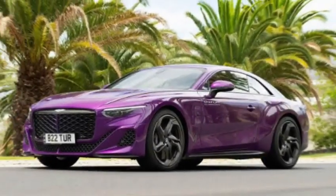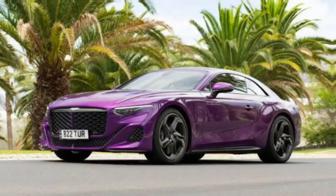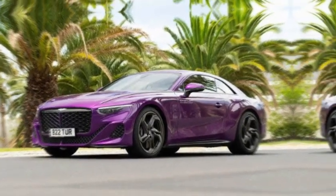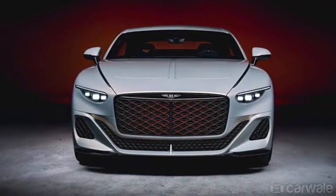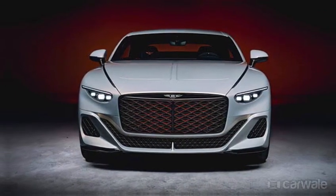Imagine a sleek, muscular feline crouched low, its lines taut with power. That's the Batur, its very shape exuding an aggressive elegance. The wide grille, flanked by piercing LED headlights, demands attention.